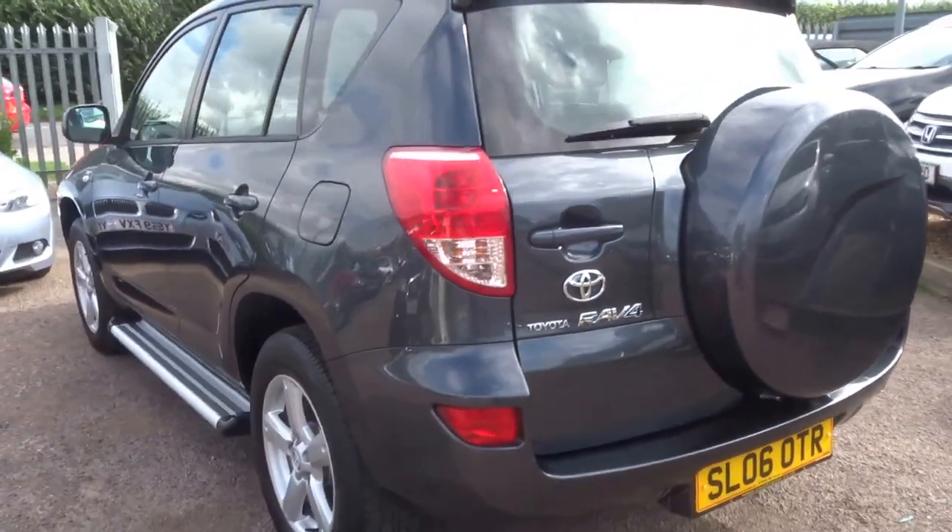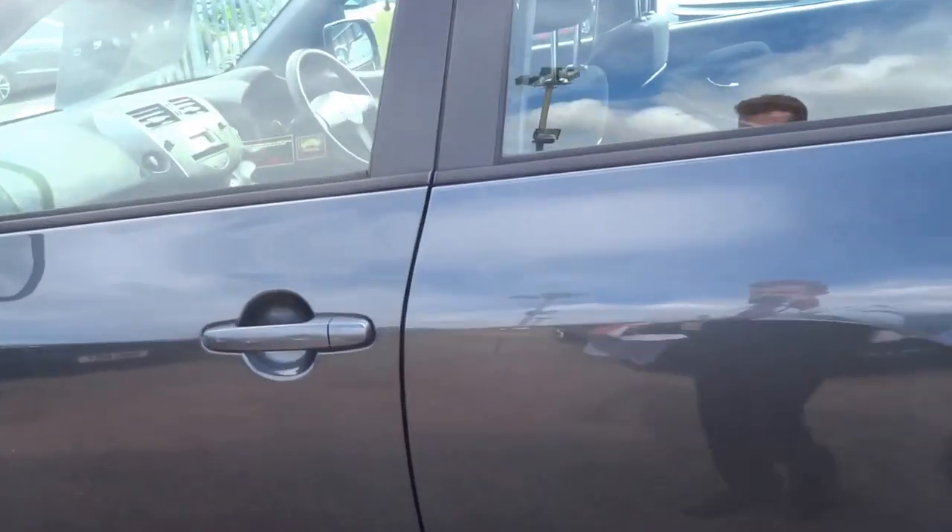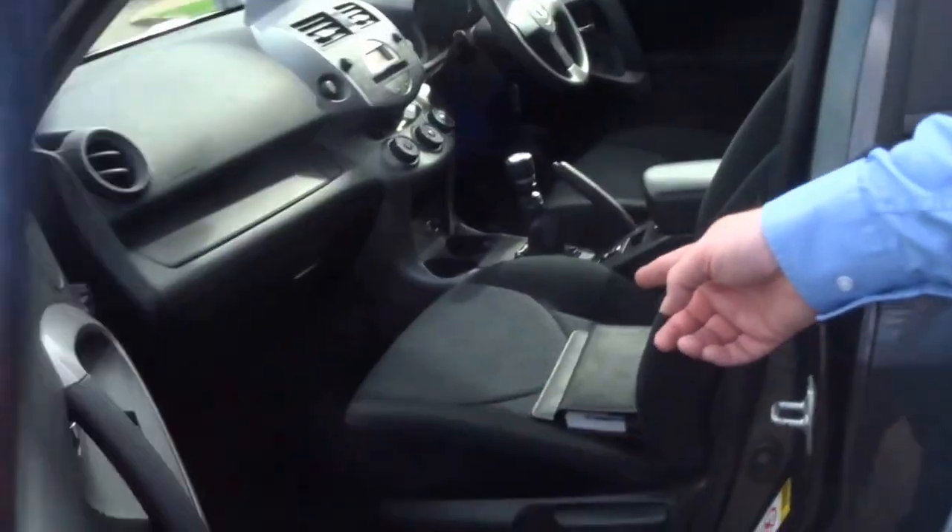It has the leather trim on the interior, air conditioning, four main service stamps, with the last service just carried out.